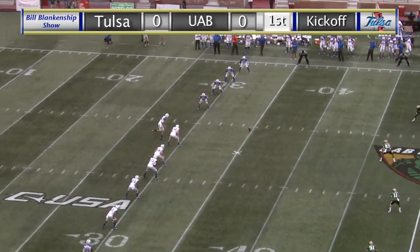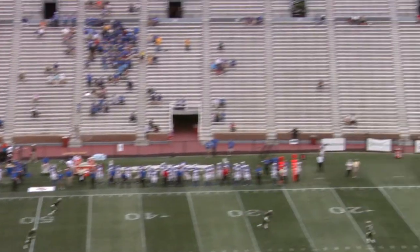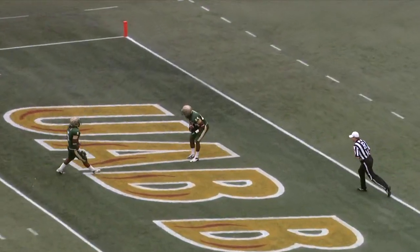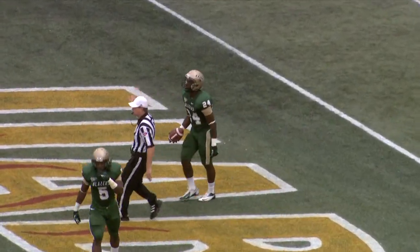On one side, and also for UAB, Darren Reeves. And here's the kick, high end over end, and it's taken about six yards deep in the end zone, and Franklin takes a knee.